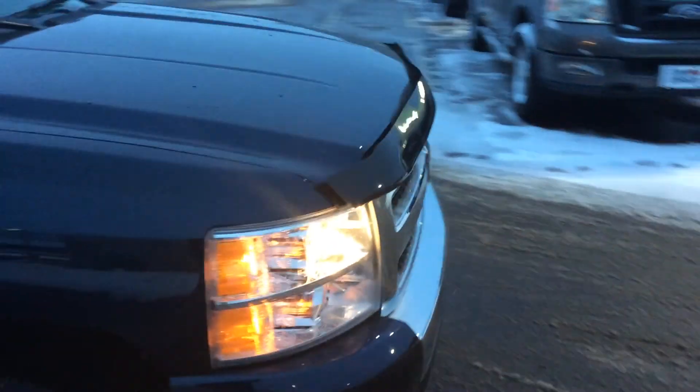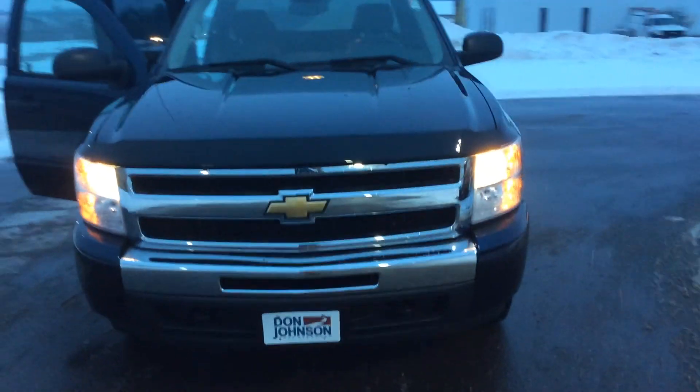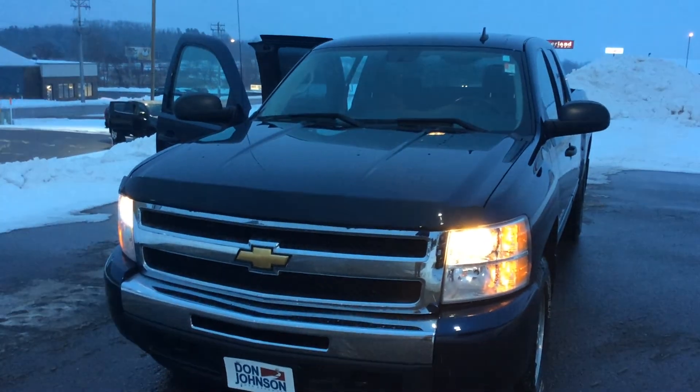If you or anybody you know want to take this truck for a test drive or even come look at it, just give me a call at 715-475-1418.